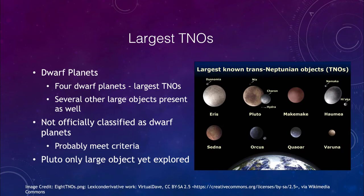Some of the largest TNOs, or Kuiper Belt objects, are the dwarf planets. Among the largest are Eris, Pluto, Makemake, and Haumea, plus several others that are not quite as large. However, for comparison, Pluto is much smaller than our own moon, so even all of these objects together do not make up one Earth's moon.